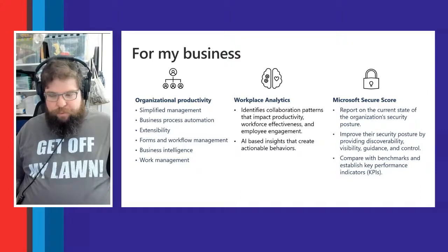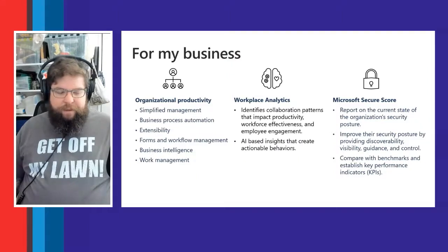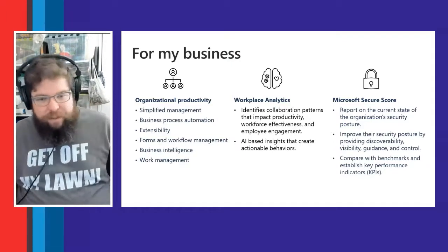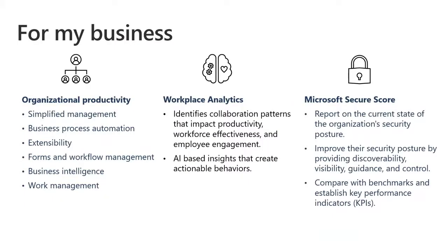Business process automation through Power Automate and Flow, and also through SharePoint, helps streamline complicated or inefficient business processes. Through extensibility in Microsoft Teams and the Power Platform, employees can create their own apps that connect to corporate data and resources — without the need for a developer or a complicated development process. This covers forms and workflow management, and business intelligence through Power BI.